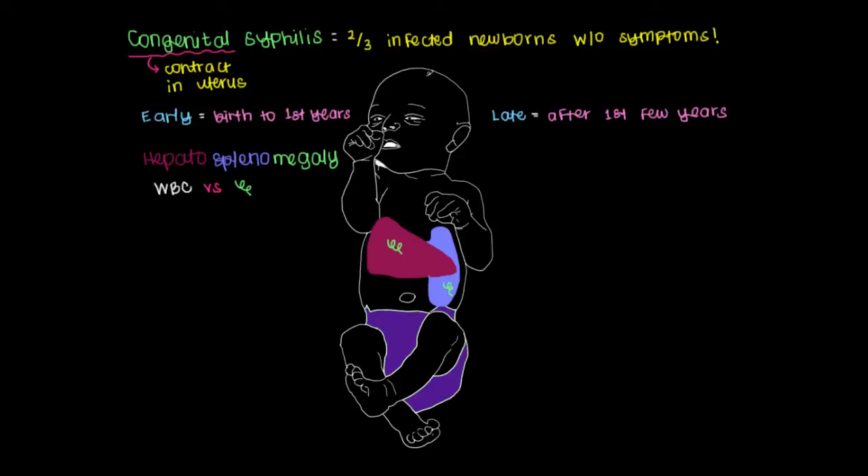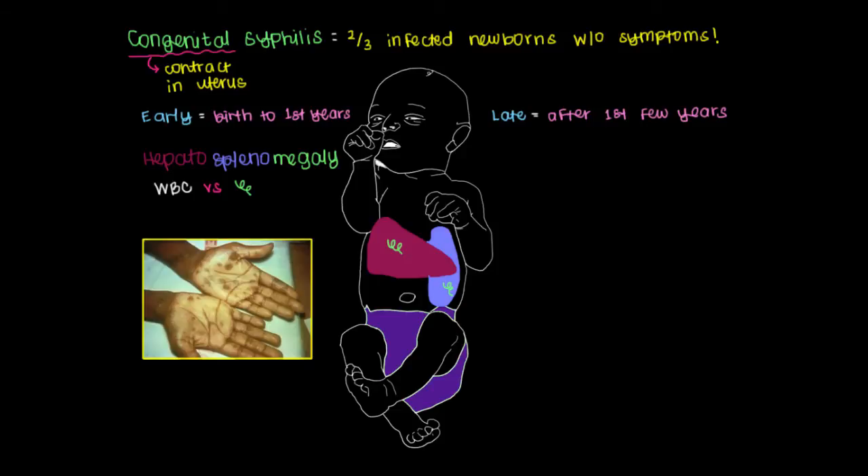Another early symptom of congenital syphilis is the same maculopapular rash seen with secondary syphilis. Maculo means flat, and papular means a raised or bumpy lesion. This maculopapular rash occurs all over the body but is very characteristic in that it occurs on the palms and the soles of the feet — only a handful of diseases cause lesions in those locations — and several of these lesions are present, not just one.